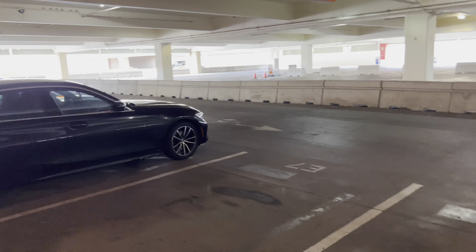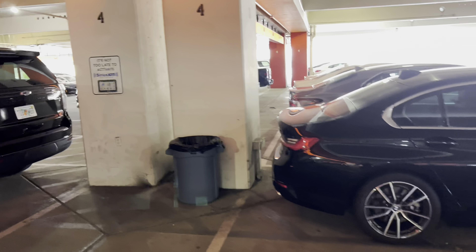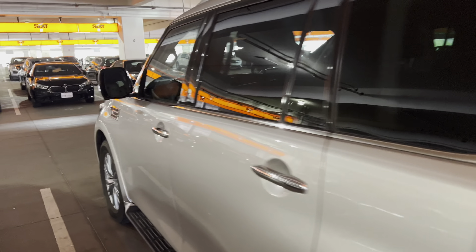We've got a Gladiator. This is a couple of larger SUVs. Z71.